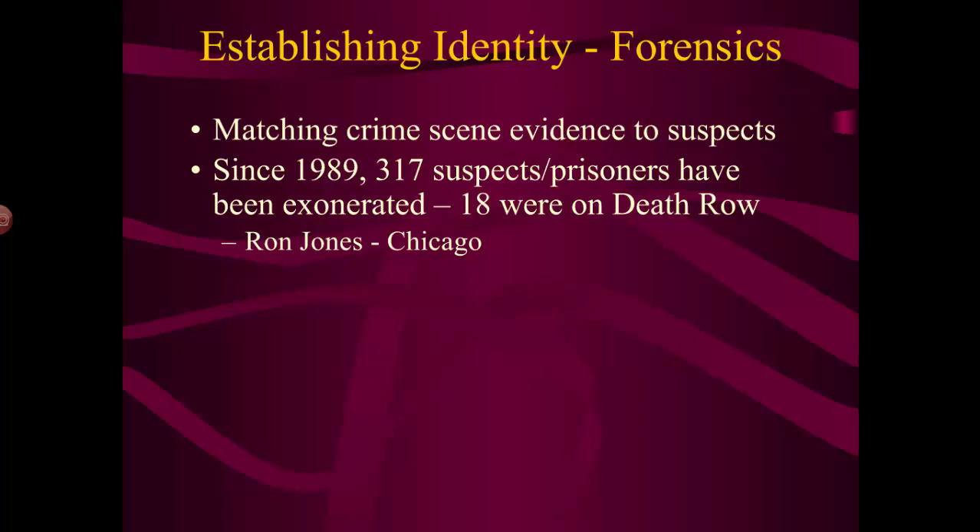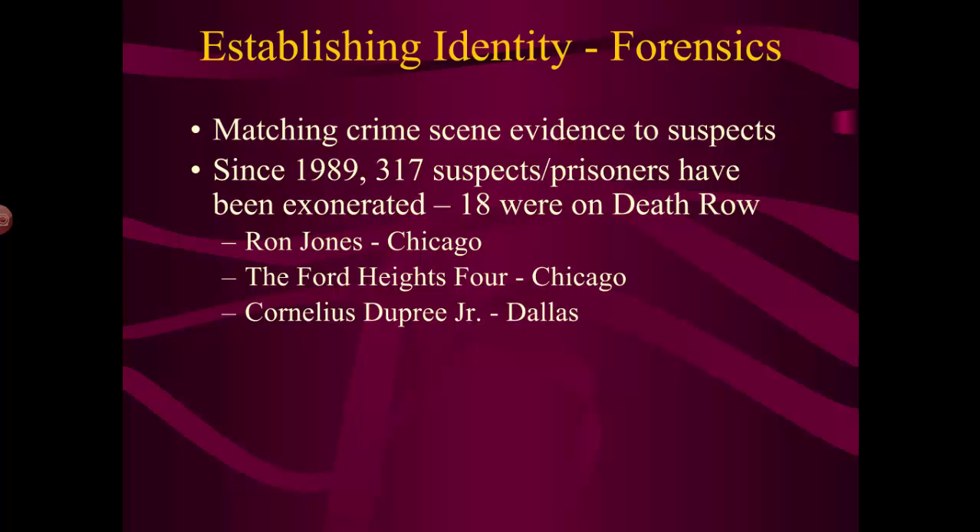18 of those exonerated were scheduled to be executed — a pretty big number of people who would have spent their lives in prison or gone to the electric chair in Texas, for example, but weren't actually guilty. DNA was able to save and exonerate those people. Some examples include Ron Jones in Chicago, the Ford Heights Four, and Cornelius Dupree Jr. — classic cases exonerated because of DNA evidence.